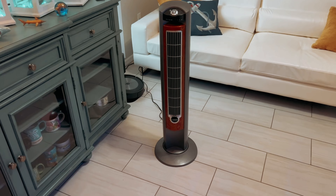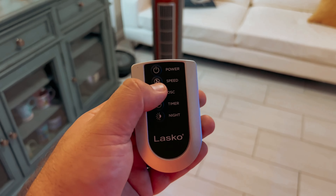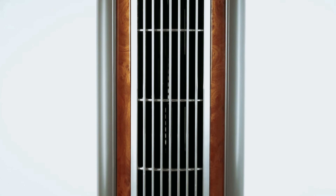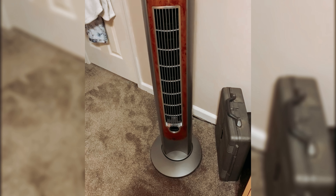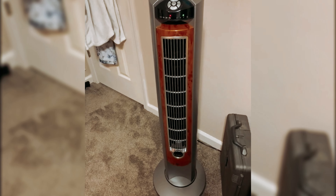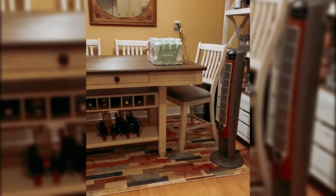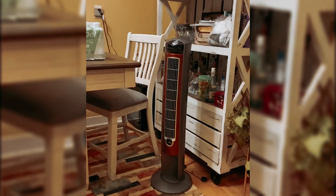With its 3 speed settings and 42-inch height, this tower fan provides a refreshing breeze that you can feel throughout the day and night. The remote control allows for convenient operation with buttons for on/off, timer, speed, oscillation, and nighttime setting, making it easy to adjust the fan to your liking without having to get up.